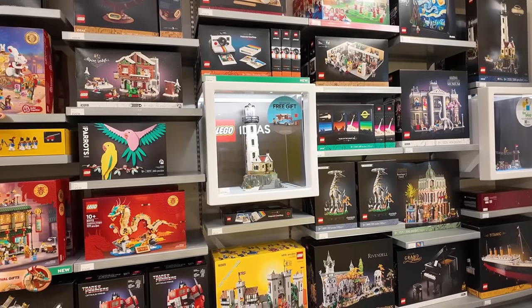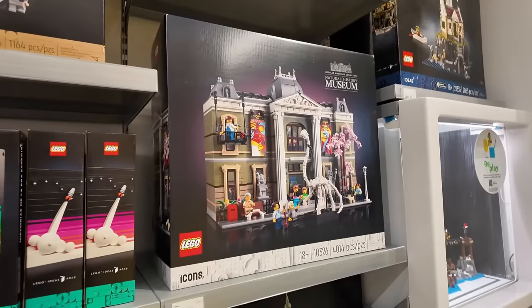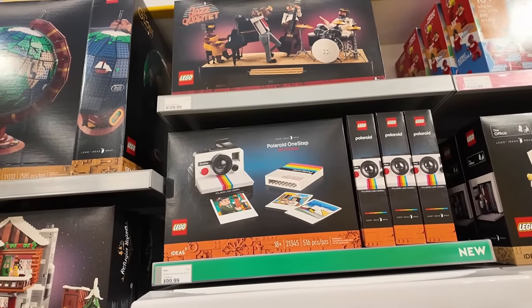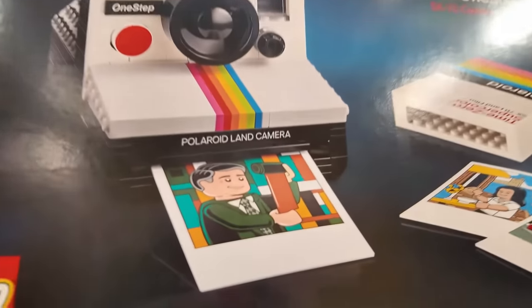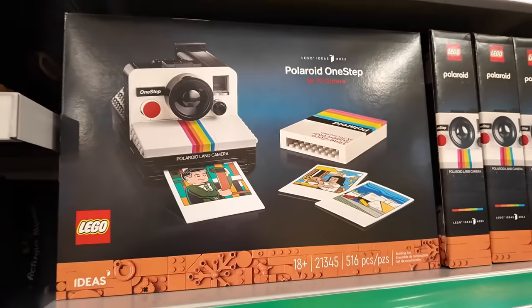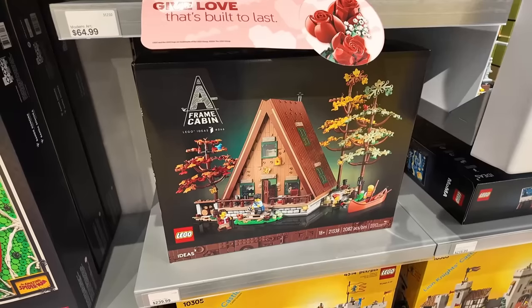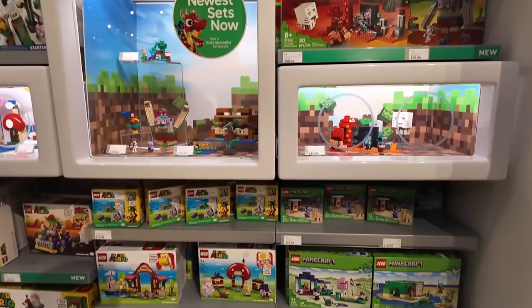The first thing I did was run over to check out this area. They got the Natural History Museum back in stock — that wasn't in stock on January 1st, so happy to see it. Not picking one up today though. I also have to decide about the Polaroid — I put it back last time. It's $100, 516 pieces, looks pretty cool. And I sort of want to pick up another A-Frame Cabin — that's definitely in my top 10 sets of 2023. The part usage was amazing.